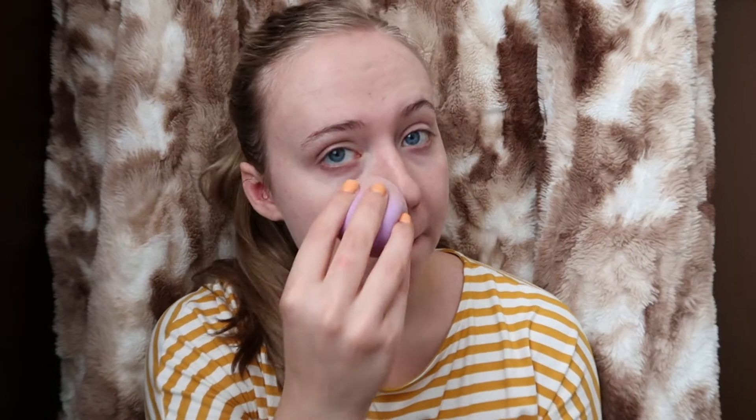Next cheek. You dab it rather than rub it — that's what I know. Get up in your creases, make sure it doesn't crease, but get up there in the corners. It does a little bit of coverage, not too much, and that's what I like about this foundation. I like it light enough that you can still kind of see my freckles — it's not so caked on there.